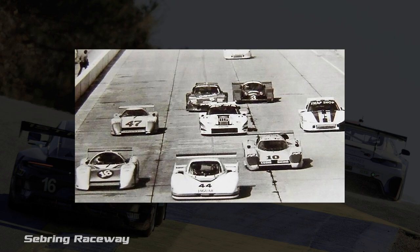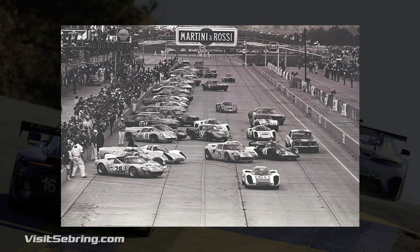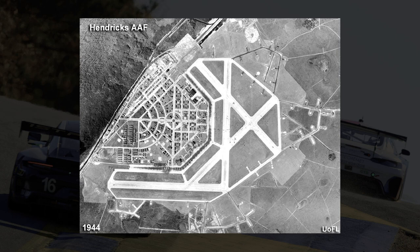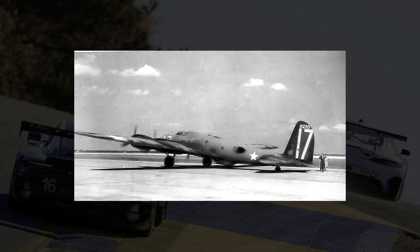Taking place at Sebring International Raceway in Florida, it's also known as the birthplace of American endurance racing. It is North America's oldest permanent road racing facility, having been established in 1950. The 3.74 mile racing circuit is on what was originally Hendricks Field, a United States Army Air Forces base. During World War II, this served as a heavy bomber training school for B-17 Flying Fortress and B-24 Liberator pilots. Nestled into the orange groves and cattle ranches of central Florida, Sebring International Raceway has hosted the iconic 12-hour endurance race since 1952.